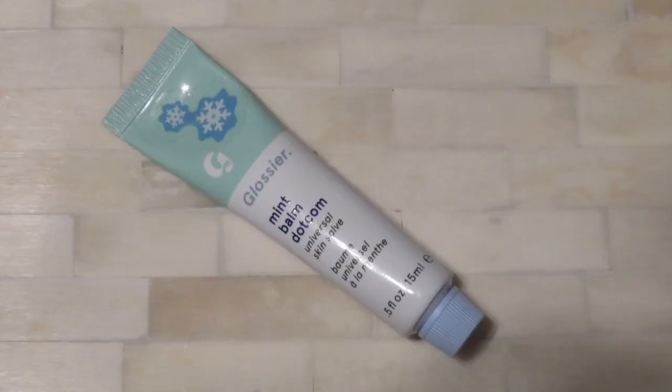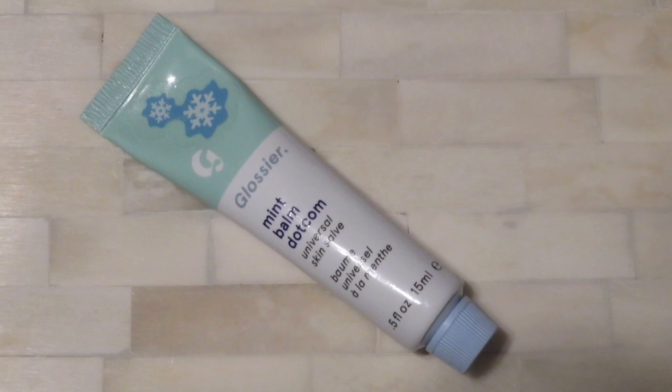All right guys, so I am barefaced. There's nothing on my skin except some moisturizer. That reminds me, let me put some chapstick on. That is something that I always advise everyone to do when they're doing their makeup for a big event — moisturize early. The one I'm using is the balm.com by Glossier, their mint version.